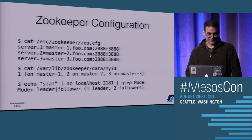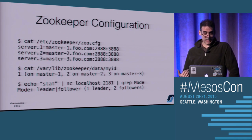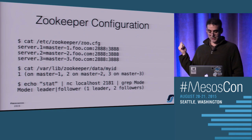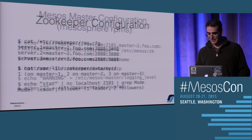For Zookeeper setup, you list all your Zookeeper servers - server one, two, three. On each individual one, you have to have a myID file that basically says which number you are in that list. Once you've got it all running, verify you have one leader and the rest are all followers. Nothing else will work if this is not set up right.